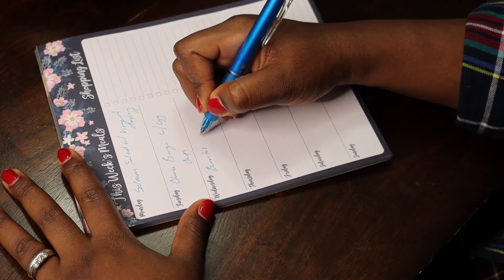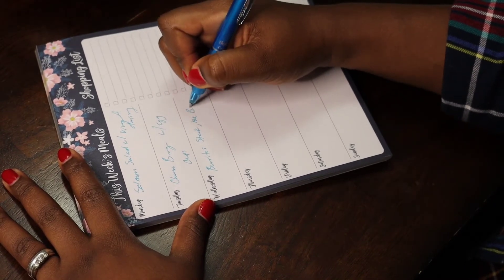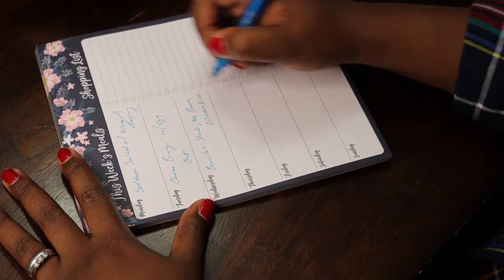Wednesday, we're going to do burritos — steak burritos with black beans and cilantro rice. No sides, because the burritos are pretty heavy themselves, especially being a steak burrito.